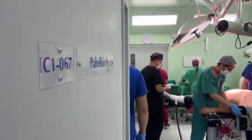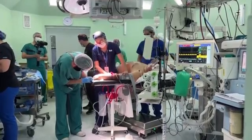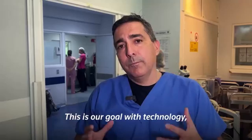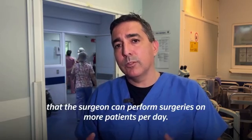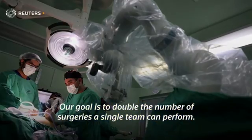Rodriguez Navarro says his hope is that the robot will help surgeons do better surgeries and more of them. That's all the objective of our technology, in which the surgeon can operate more patients per day. Our objective is to duplicate the number of surgeries that the same surgical team can do.